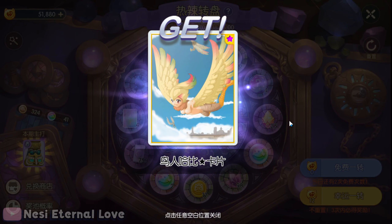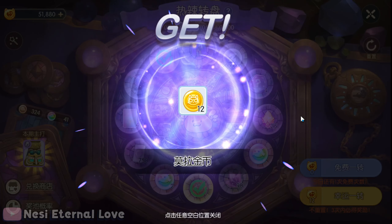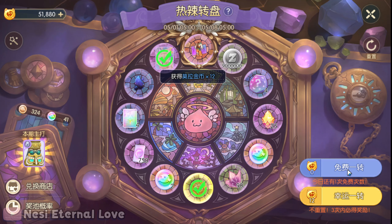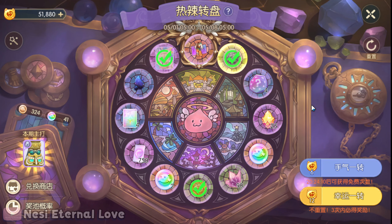Oh my gosh, my first roll is the star card! And then we have zenny. So those are really good — that's a really strong start actually this time around.